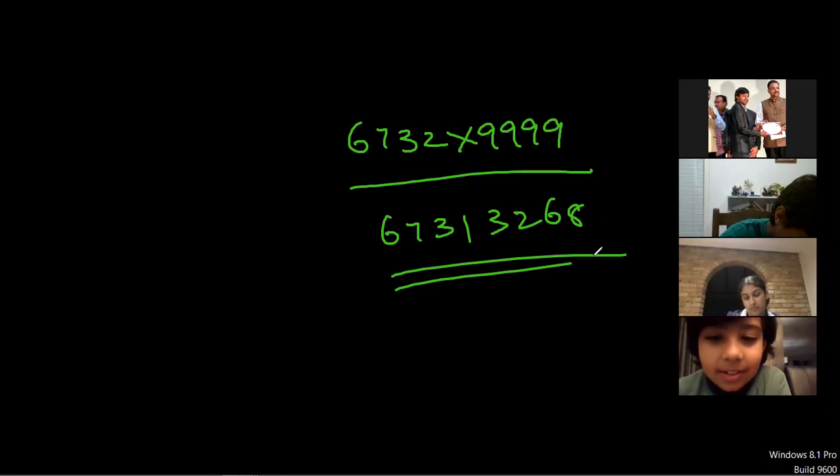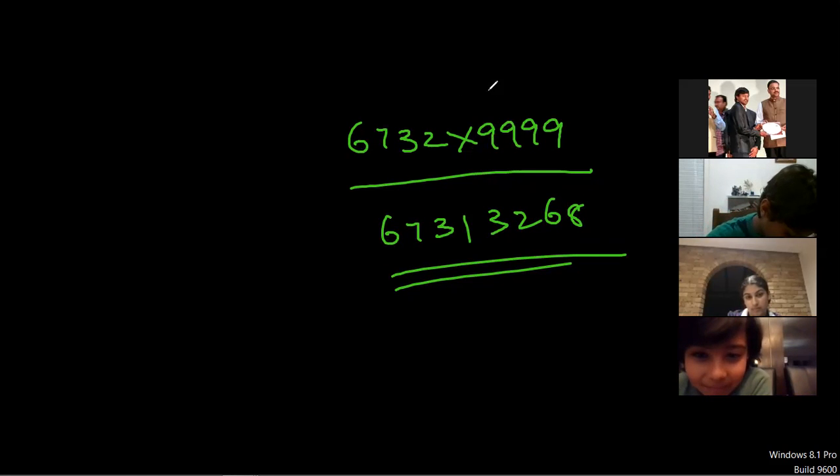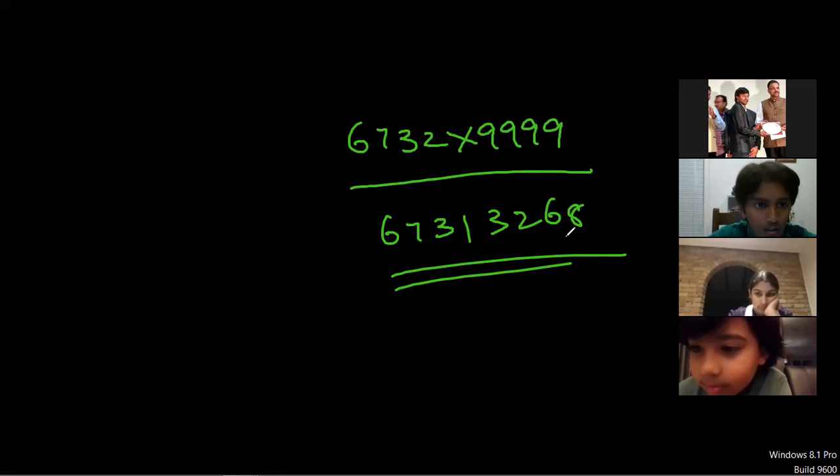Wait — that's what he's going to teach us. I get it now. So you technically half the first number and then add it with the first number again? It's not like that. Okay fine, this is going to take too long. Is it right or wrong? 6732 times 9999 — what did you say it was? Six seven three... oh, 32 68, am I right?